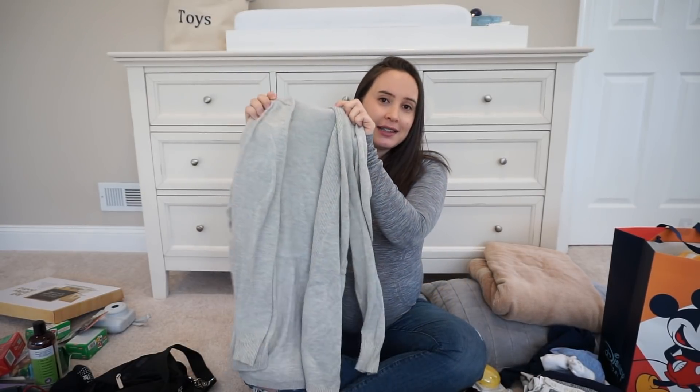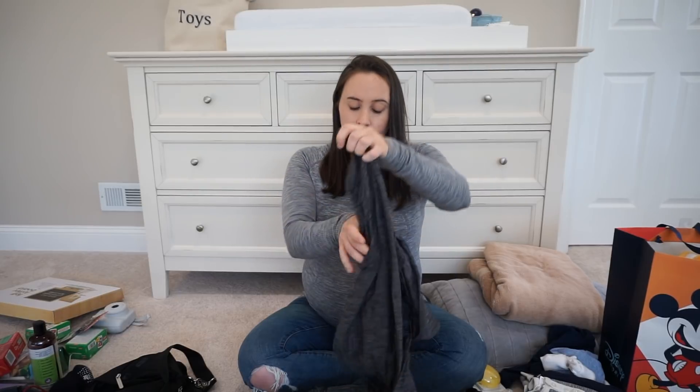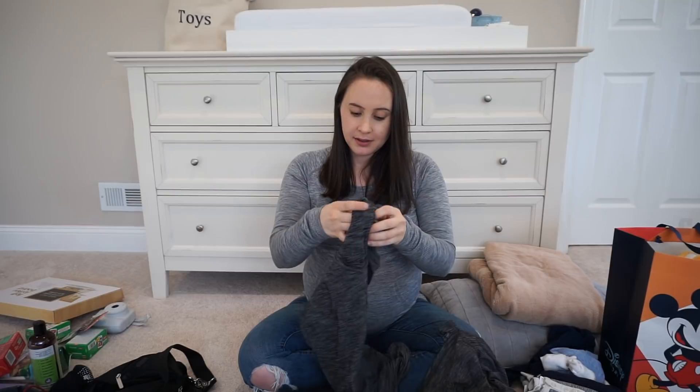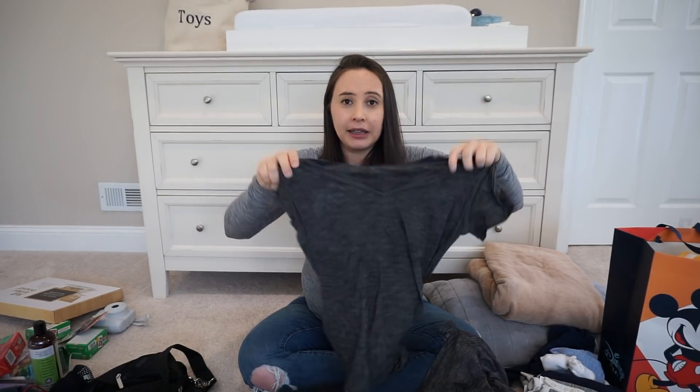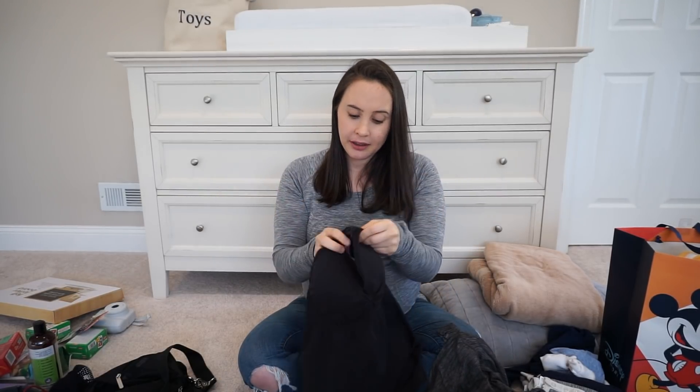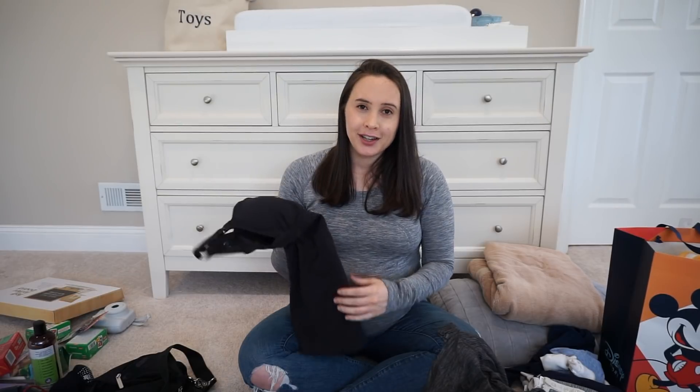I'm also bringing a cardigan in case it's a little chilly, although from my experience labor and delivery wards are always hot. And then two Lululemon t-shirts in gray — one long sleeve and one short sleeve of the same kind. I live in these t-shirts; they're very soft and comfortable. The last thing is a nursing tank top to wear underneath everything — I may not end up wearing it but it's nice to have the option for going home.